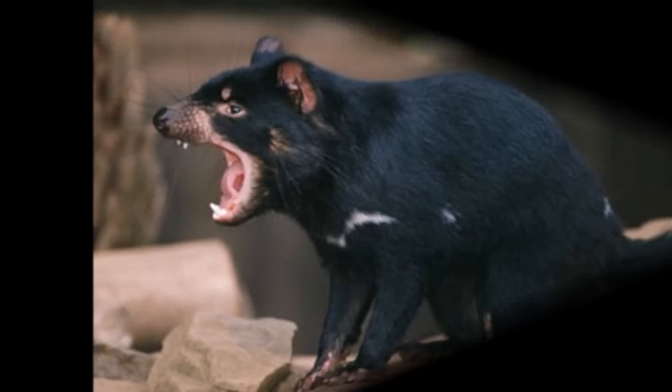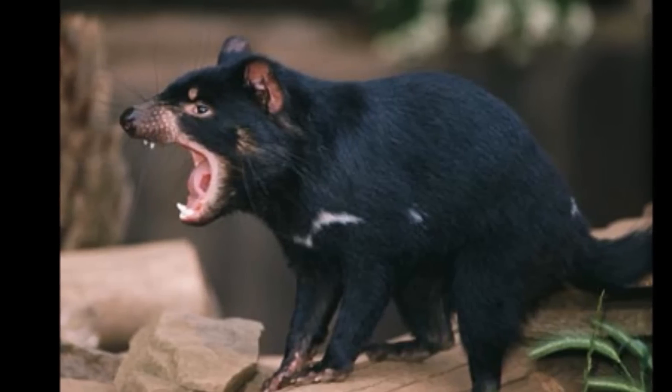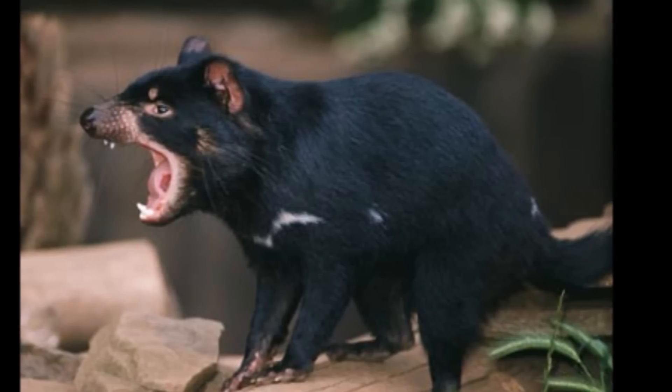Although it was once found on the Australian mainland, the Tasmanian devil is now found only in Tasmania. The name 'devil' is derived from its seemingly ferocious expression and dark color.